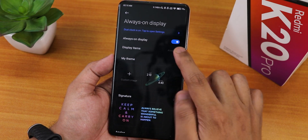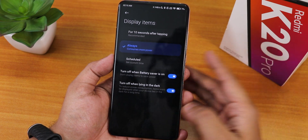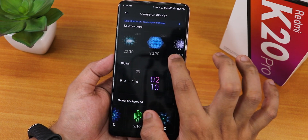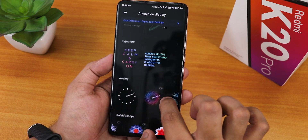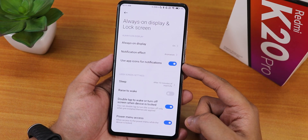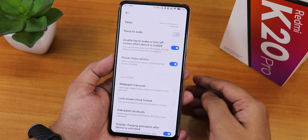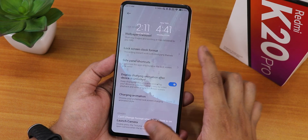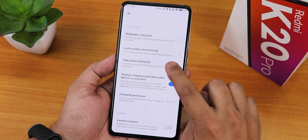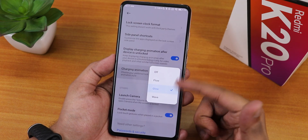In the always-on display section we have display items, and you can schedule the always-on display for 10 seconds, always, or with a set time. Lock screen clock options are there including analog clock. You can write text over there, use app icon for notification, sleep option, raised wake, double tap to wake or sleep, power menu access, and wallpaper carousel. The display charging animation when unlocked is cool, and the charging animation you can change.